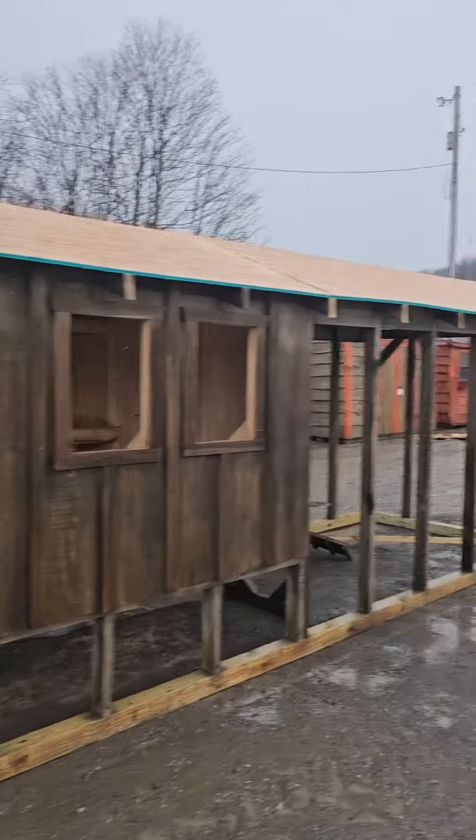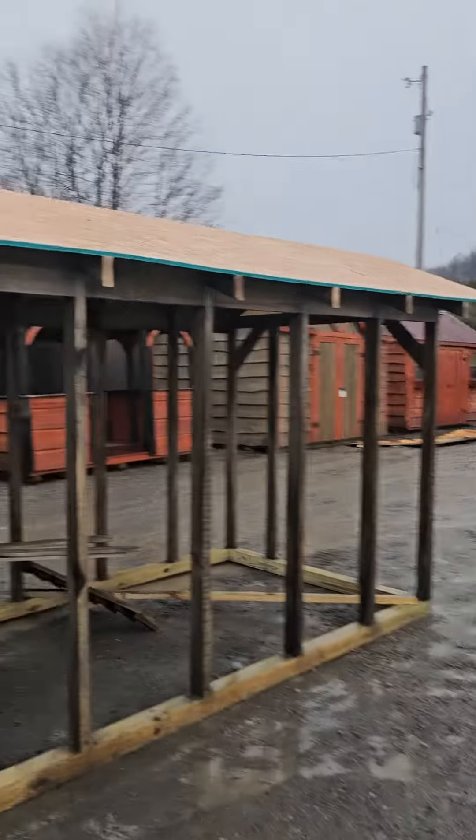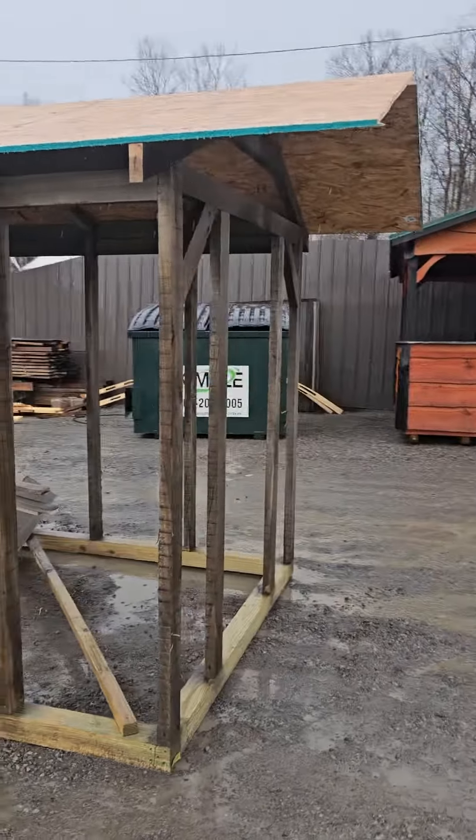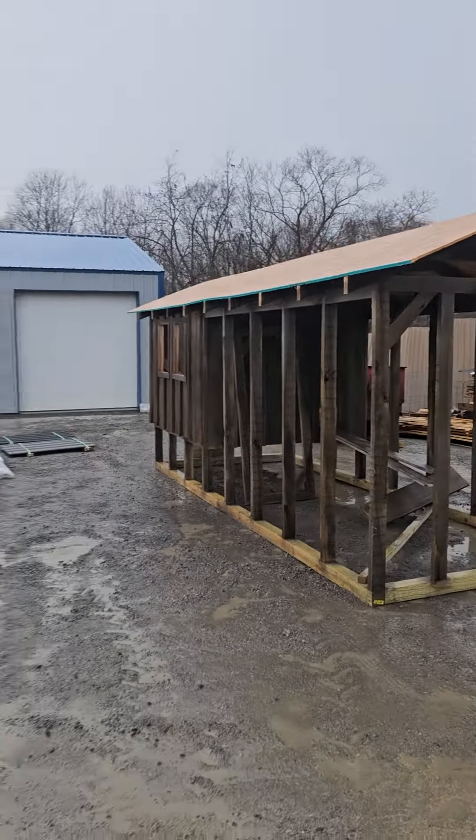We just moved this chicken coop outside before it rained, and now we still gotta move it back inside to finish it up this afternoon. So it's getting a little bit of rain on it, but not too bad.